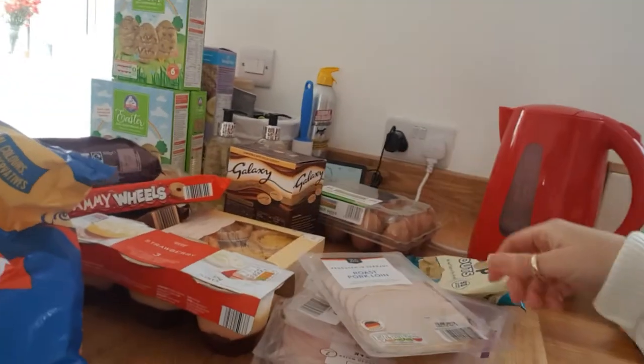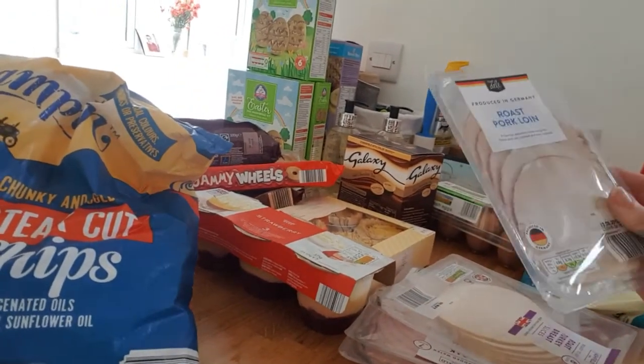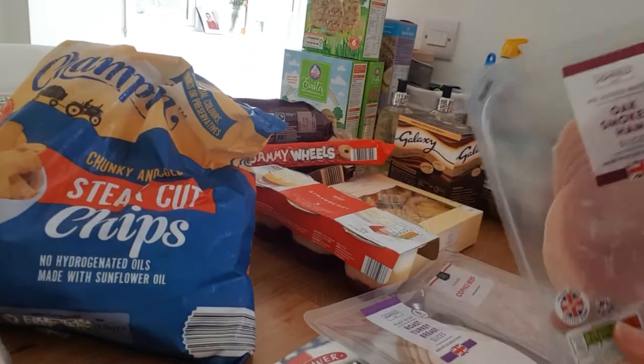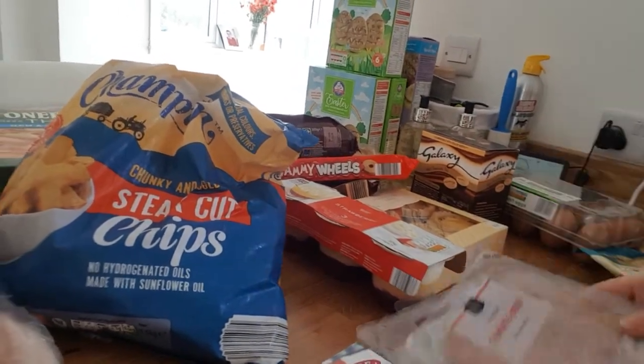I've got three packets of meat for sandwiches and lunch boxes: roast pork loin, roast turkey, smoked ham — that'll be okay — and corned beef.